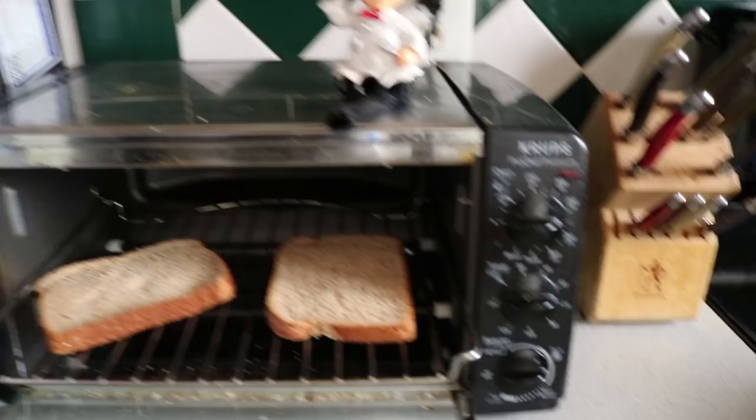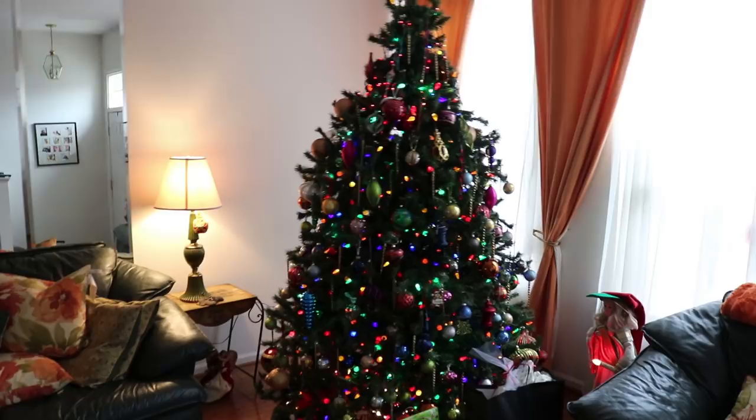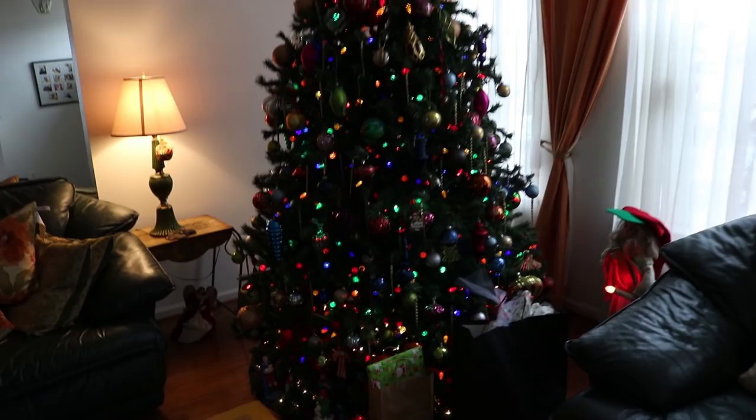I wanted to show you my beautiful Christmas tree — yes, shout out to fake trees! Super simple. We usually put all of our Christmas presents out on the night of Christmas Eve, so that's why it looks pretty empty right now.